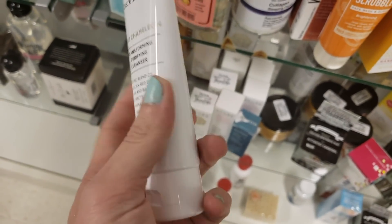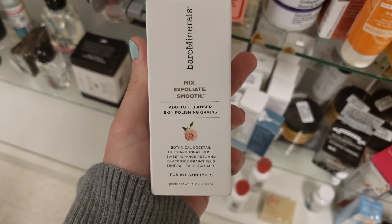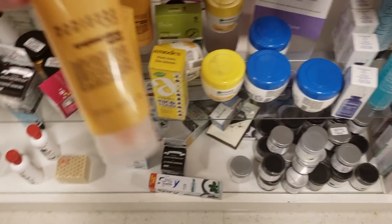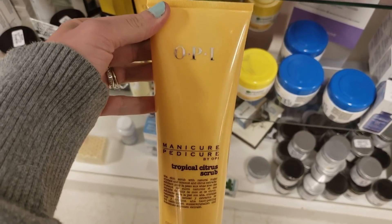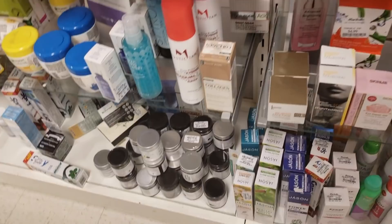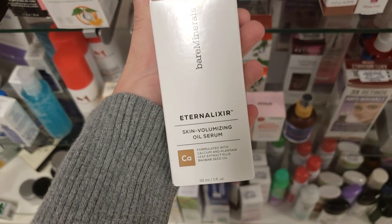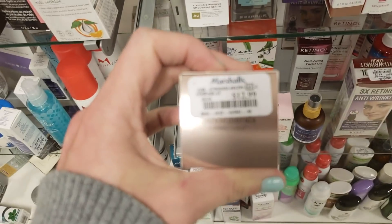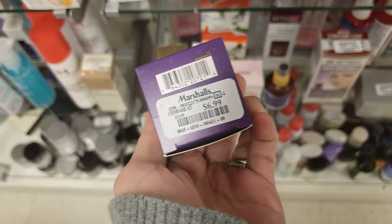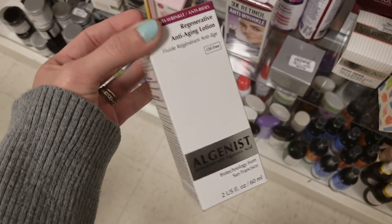We'll start off with skincare. I found the Bare Minerals Clay Chameleon Transforming Purifying Cleanser for $12.99, and the Bare Minerals Add to Cleanser Skin Polishing Greens for $12.99 as well. This is the OPI Mani Putty Tropical Citrus Scrub for $5.99. Over here is the Bare Minerals External Elixir Skin Volumizing Oil Serum for $12.99. The Shea Moisture Youth Infusing Eye Cream for only $6.99, and Algenis Anti-Aging Lotion for $16.99.